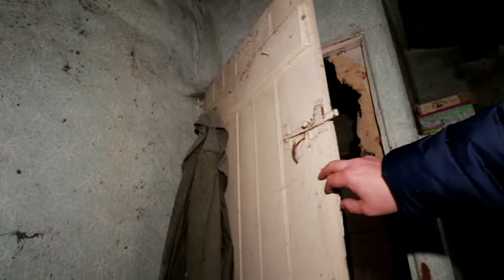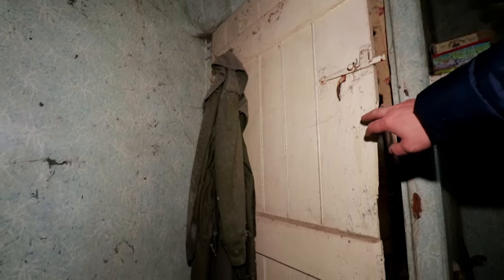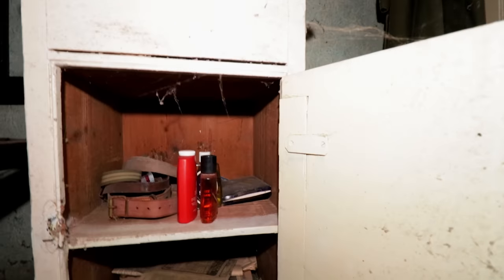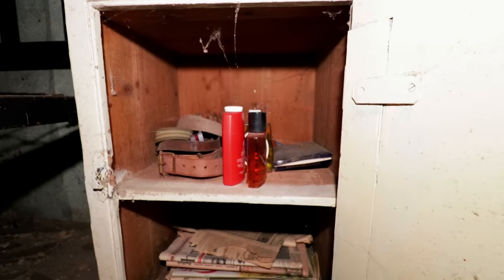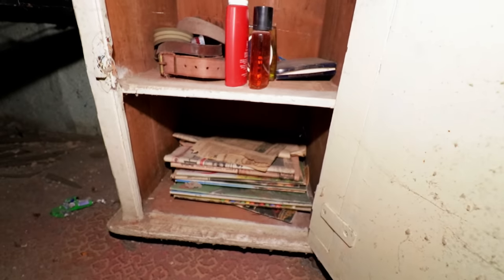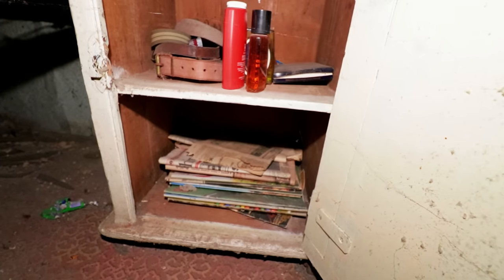Let's just have a quick look through here. Oh look at that - got the jacket there. We didn't have a look in here actually - oh, that would have been a treat to miss, wouldn't it? Some aftershaves, belts, looks like we've got some newspapers and magazines down there.